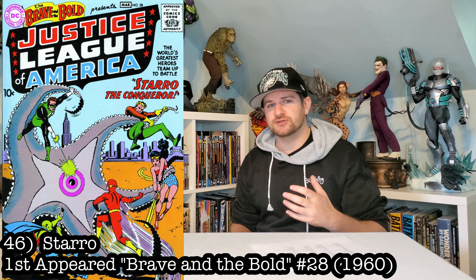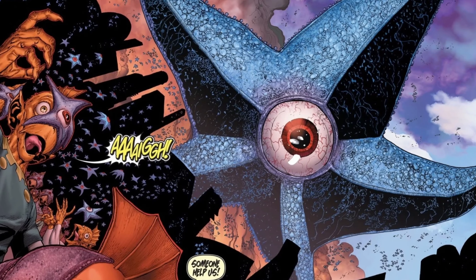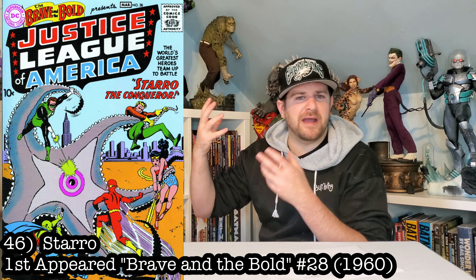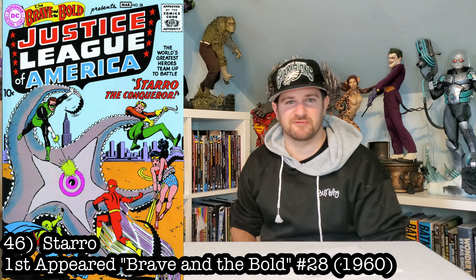Here's kind of a humorous one, but I'd love to have it: let's get Starro in here. Just a giant freaking starfish. You could even have him wall-mountable or something — I could put him behind everybody. Who knows?